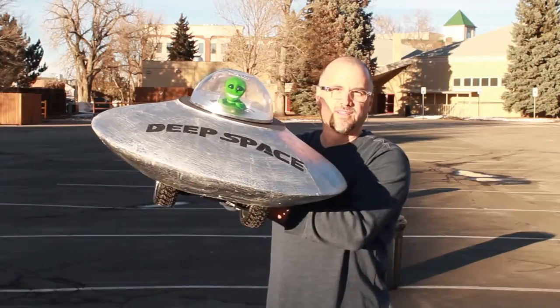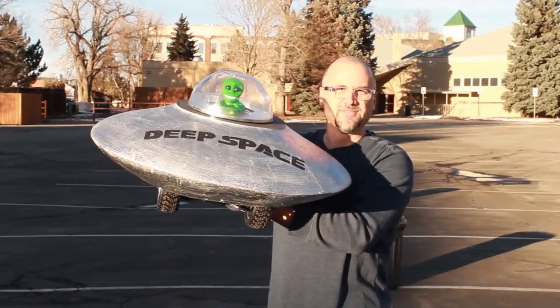I challenge you to come up with the best design for the Rover Rally. Good luck.